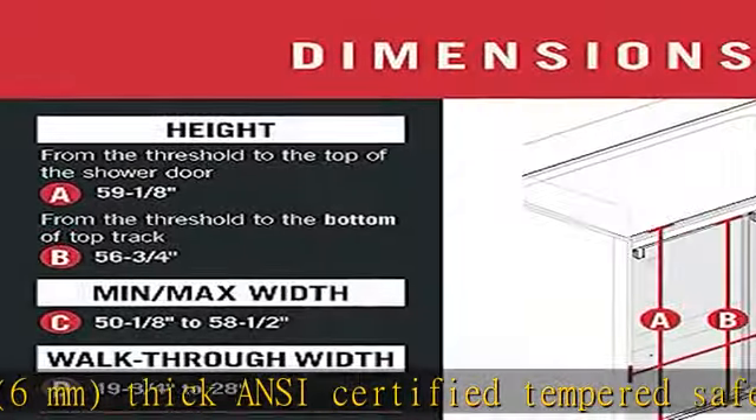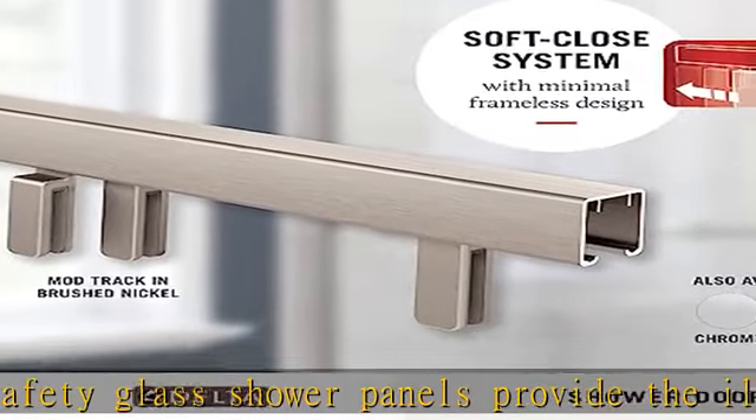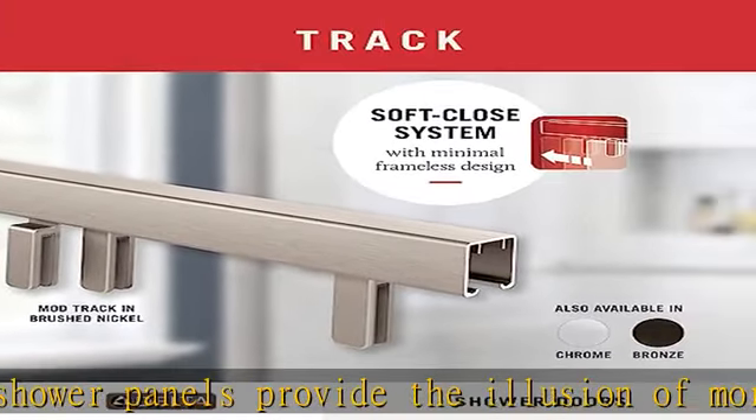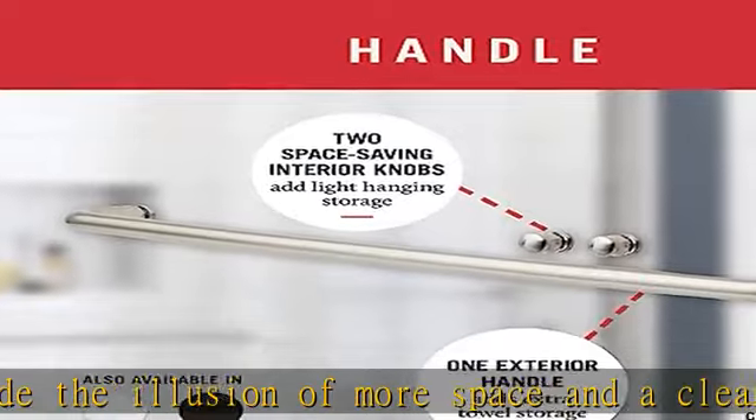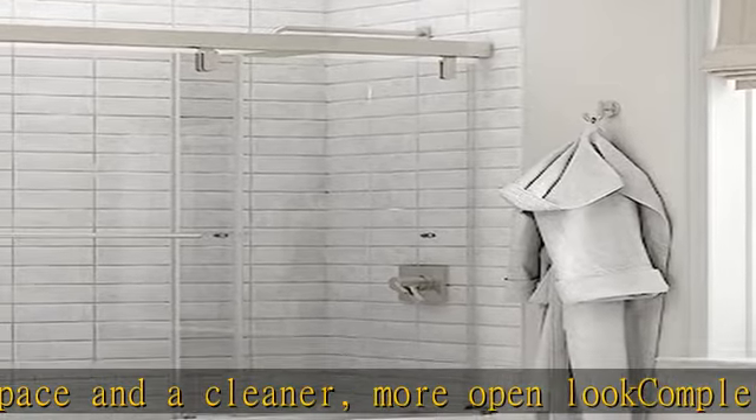Letting in more light and providing the most open and contemporary feel. Special Delta sliding glass bathtub panels feature Delta SpotGuard glass treatment for easy cleaning, to resist water spots and hard water stains, and help reduce soap scum and lime scale buildup when properly maintained.